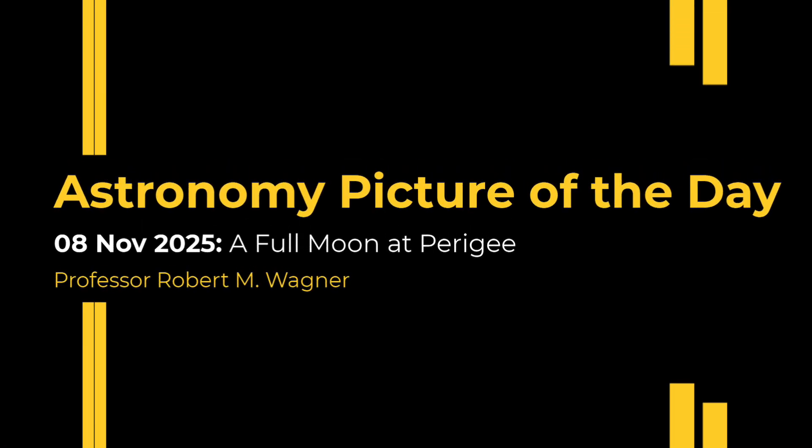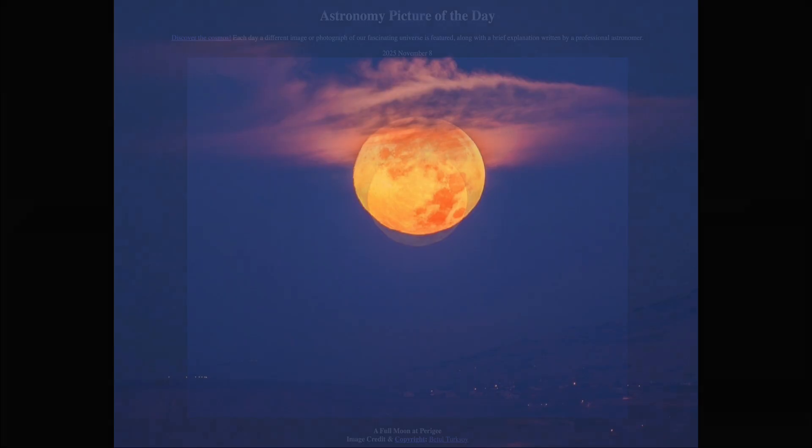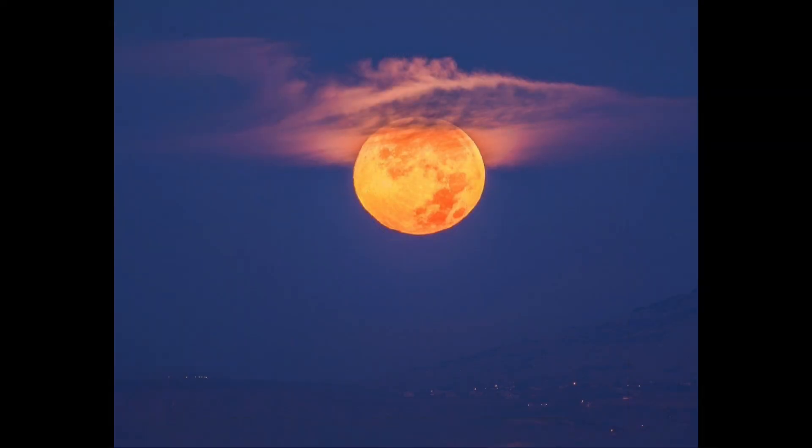Greetings and welcome to the Astronomy Picture of the Day podcast. Today's picture for November 8th of 2025 is titled A Full Moon at Perigee. Here we see a full moon off in the sky — the fully illuminated face of the moon, which happens to be pointed toward Earth at this time.